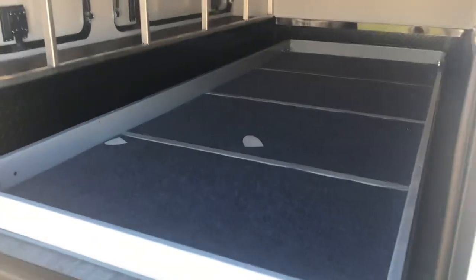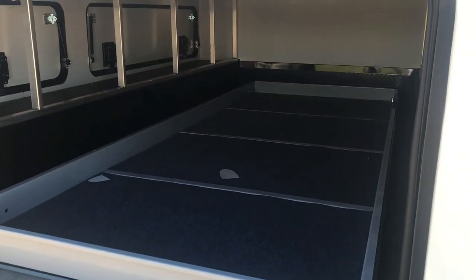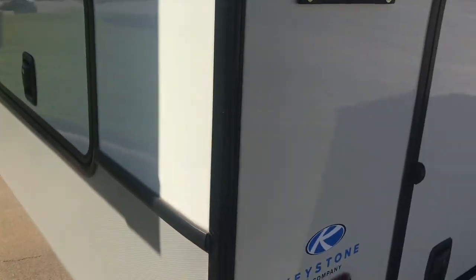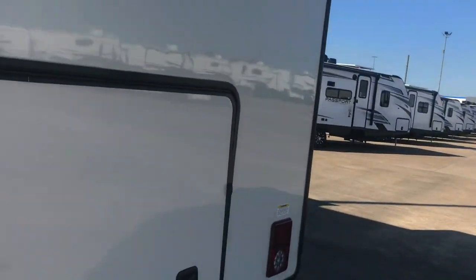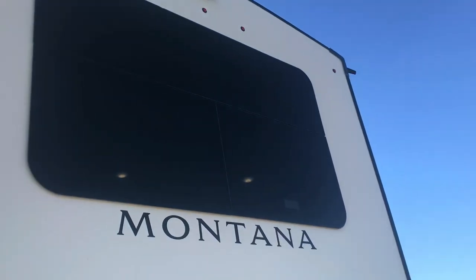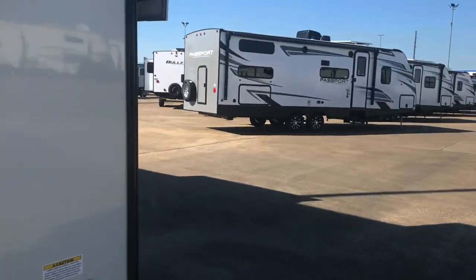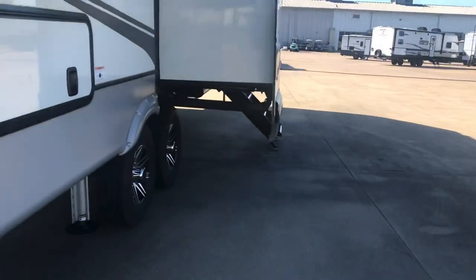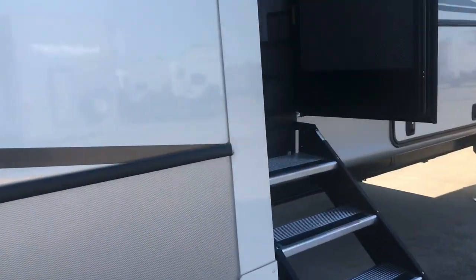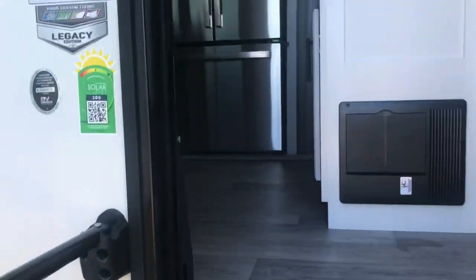Here we go — so that's when it's all the way in right there. That is a nice storage tray. And then this has got the slam latch — very solid door. So let's go ahead on the inside. Now, this is a Legacy, so it's going to have that rear camera, disc brakes, side cameras, and the in-command system — several different things like that.